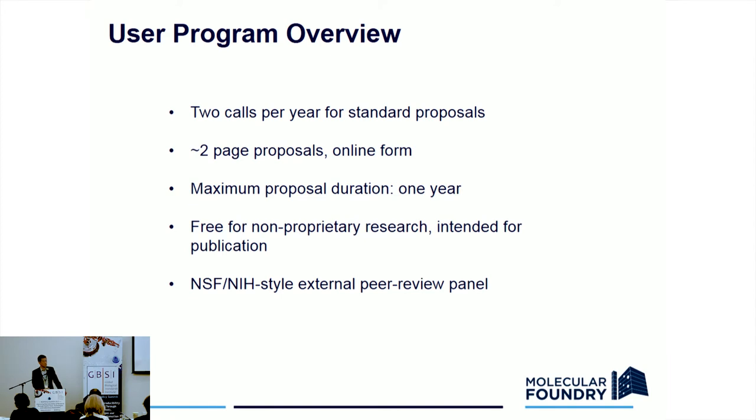How do people gain access? There are two calls per year with very short proposals. For those of you who have sent proposals into the NIH, you'll be happy to know that not only do our proposals only span two to three pages, but the success rate is in the 70% range — a lot better than the 20 pages and 10% range for the NIH. This gives you free access for one year, which you can use however you like. You can come in for one day, use a really powerful microscope or a robot and leave, or you can make this your home institution for a full year. It's free for non-proprietary, basic science research.